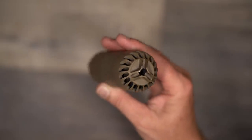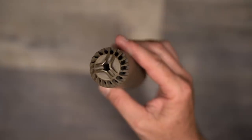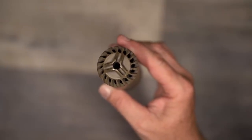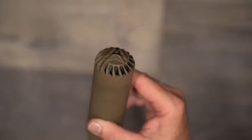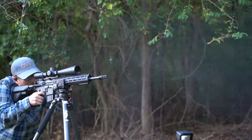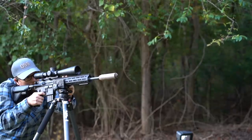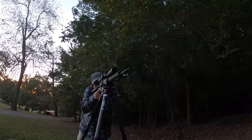The Flow 556K features an integrated flash hider printed right into the design. I went out right at dusk to see how the flash reduction on the silencer worked. In past designs, flow-through type silencers have had a bit more flash than some of their baffle counterparts. It would appear to me that the flash hider built into the Huxworks Flow 556K is doing a very good job.